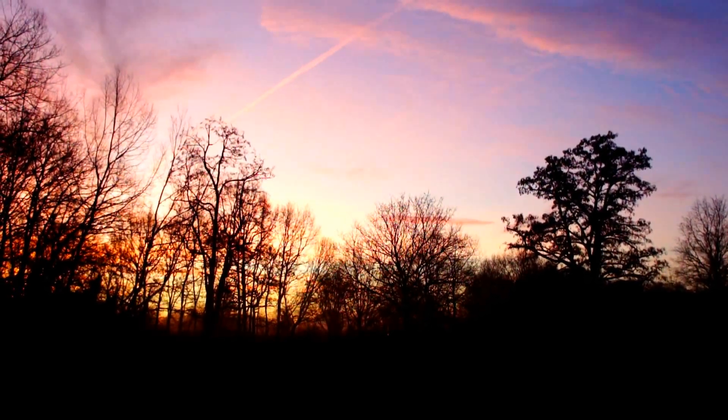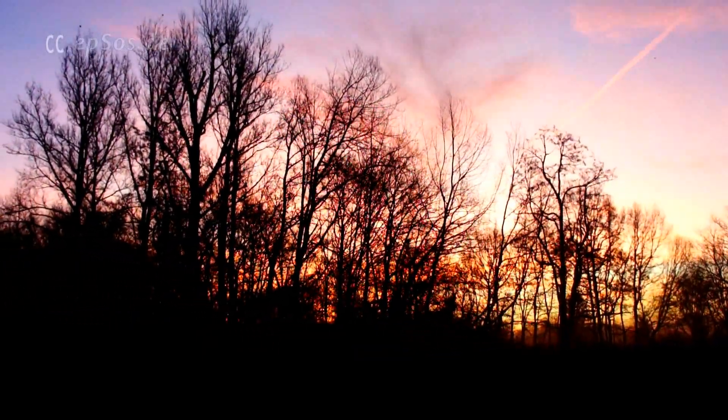This is a colorful video about sunrises in the northern part of the world. This is a winter sunrise around the equinox of the sun. The sunrises at this time of the year are very colorful in the north.